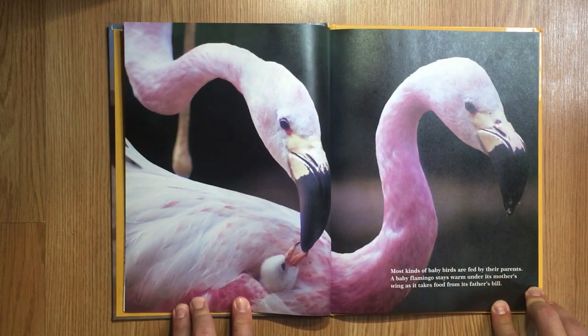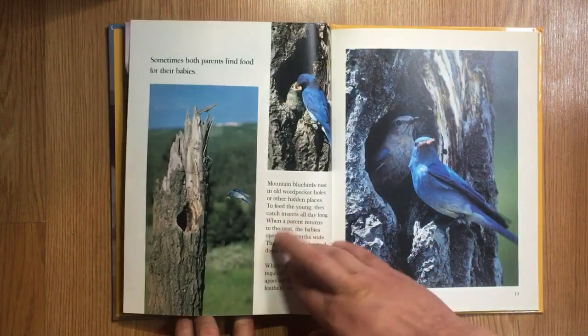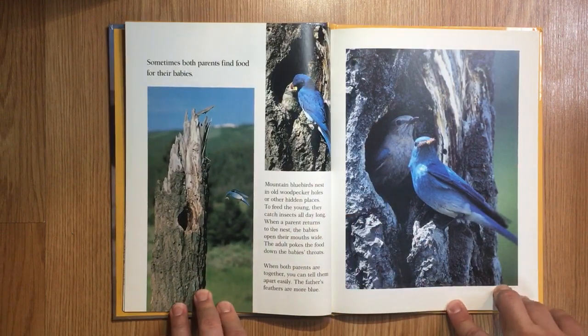Most kinds of baby birds are fed by their parents. A baby flamingo stays warm under its mother's wing as it takes food from its father's bill. Sometimes both parents find food for their babies. Mountain bluebirds nest in old woodpecker holes or other hidden places. To feed the young, they catch insects all day long. When a parent returns to the nest, the babies open their mouths wide and the adult pokes the food down the babies' throats. When both parents are together, you can tell them apart easily — the father's feathers are more blue.